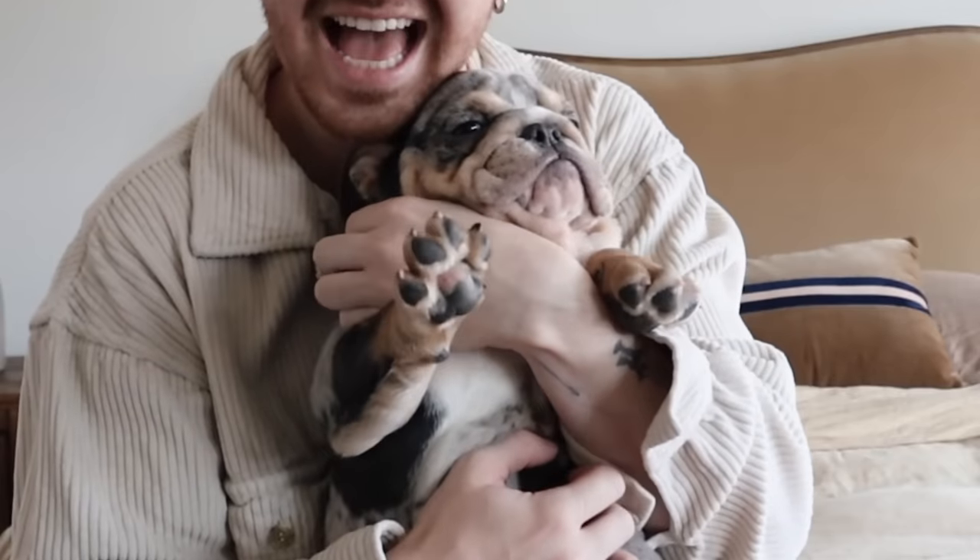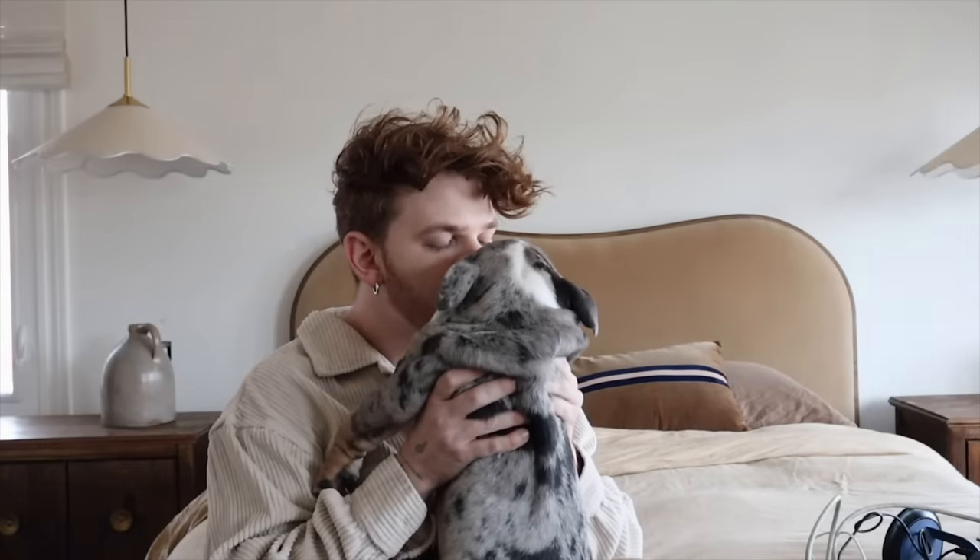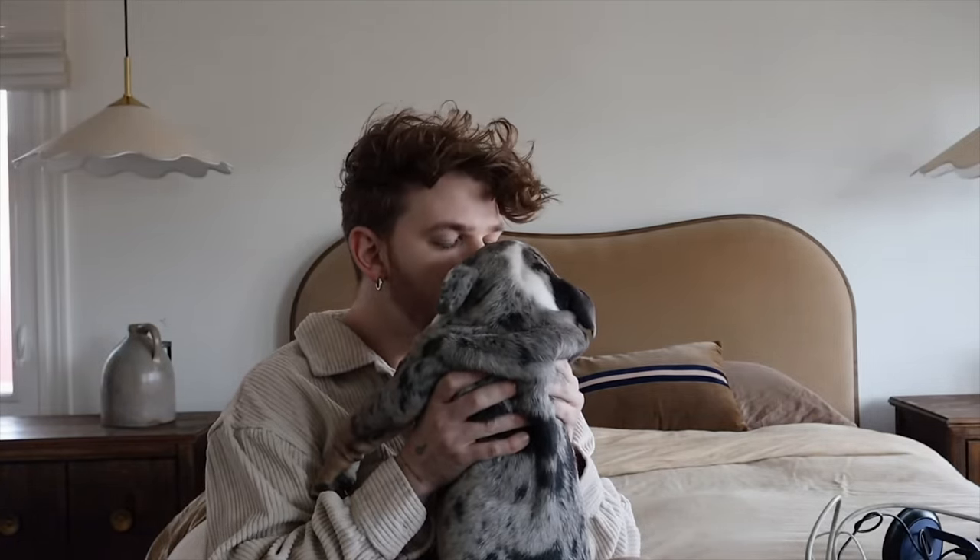Hi everybody! Welcome back to the channel. Drew here from Lone Fox, and we have Winston here today just for the intro — he'll be popping up throughout the video. I've had him for a little over a week now, and something I can say right now is: puppies are a lot of work, you guys.